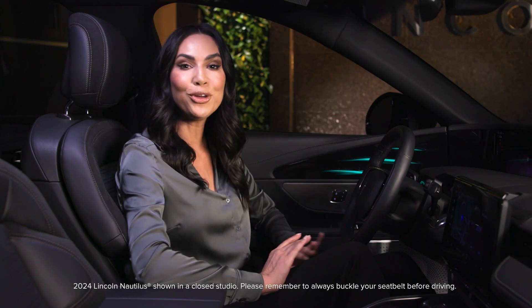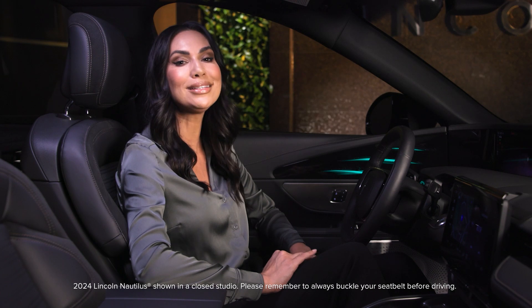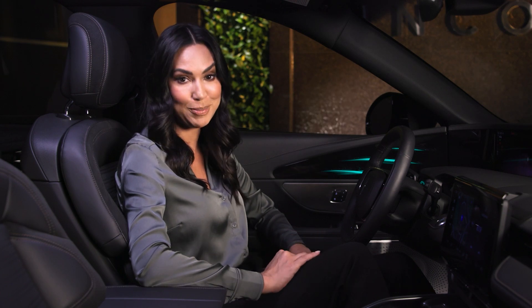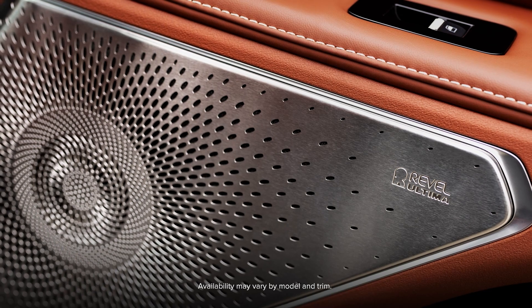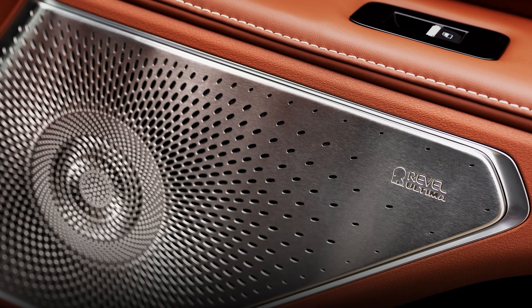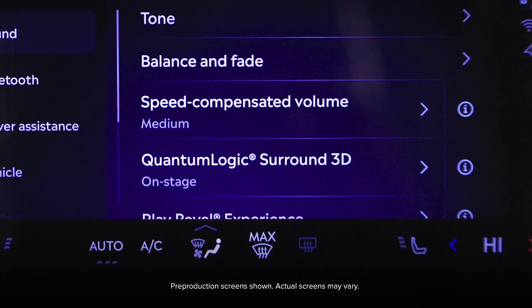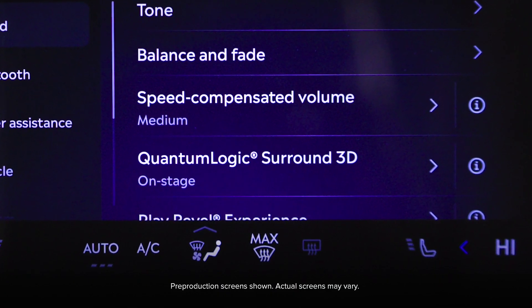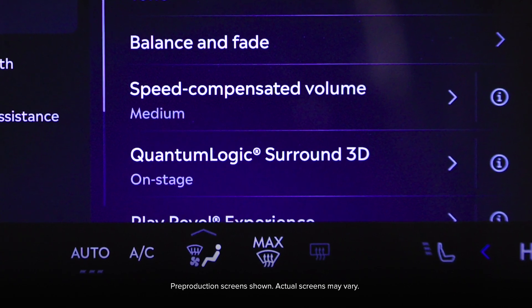Lincoln is proud to offer the exclusive Revel Ultima 3D Audio Sound System that helps deliver an outstanding audio experience inside your vehicle. The available Revel Ultima 3D Audio System features surround sound technology with up to 28 strategically placed speakers throughout the cabin. Revel features Quantum Logic Surround 3D sound technology, or QLS, which provides three selectable settings.